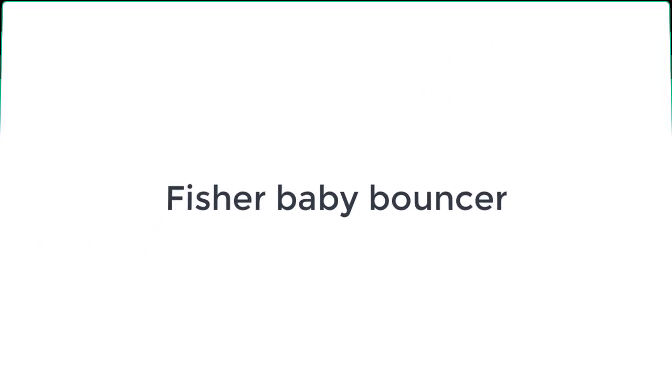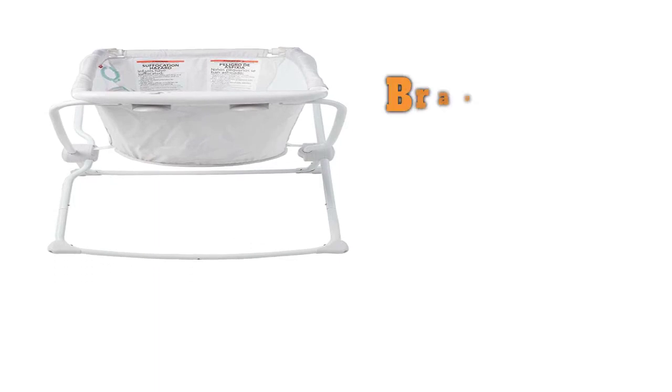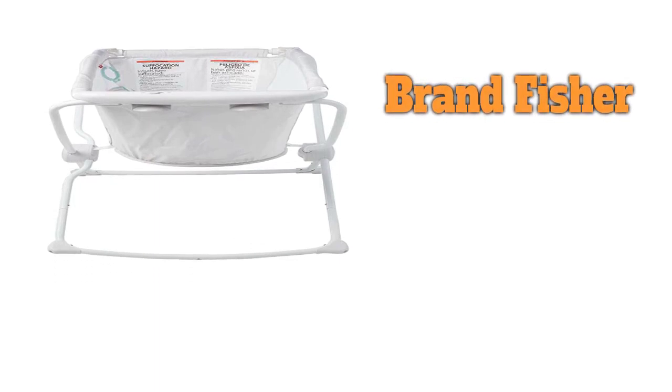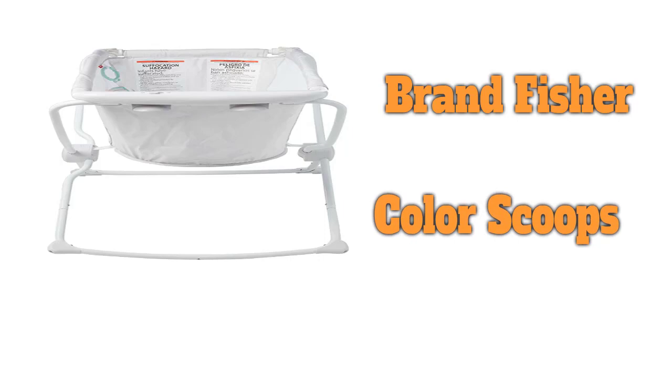Number 5 on the list is the Fisher-Price Baby Bouncer. The Fisher-Price Rock With Me Bassinet is the perfect solution for those who want a rocker and could benefit from an alternate sleeping space. This rocking bassinet may not be a traditional baby bouncer or rocker, but its rocking capabilities let us justify its inclusion in this lineup.